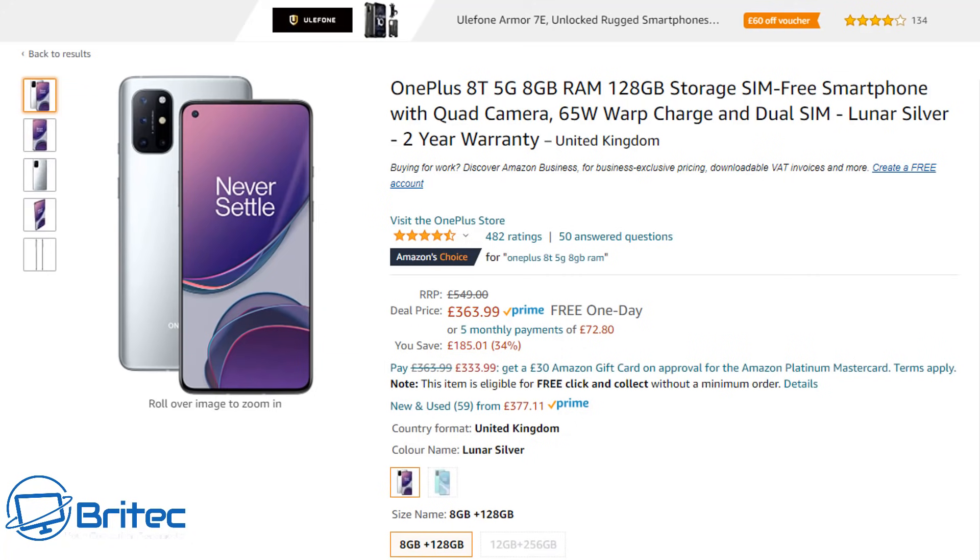If mobile phones are your thing, the OnePlus 8T 5G comes with 8GB of RAM and 128GB of storage, a quad camera, and a two-year warranty. It was normally priced at £549.99 and now comes in at only £363.99, which is pretty cheap for a phone of this caliber.